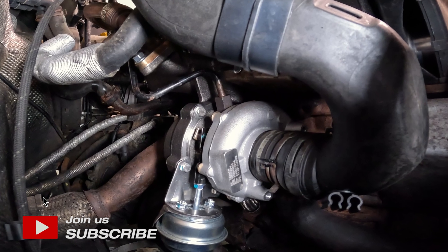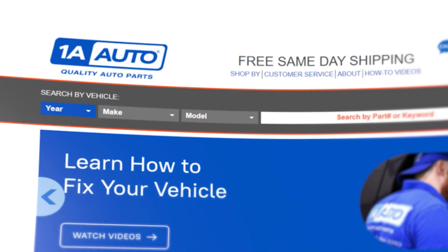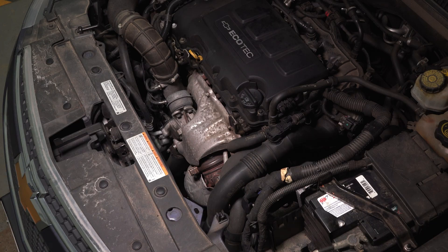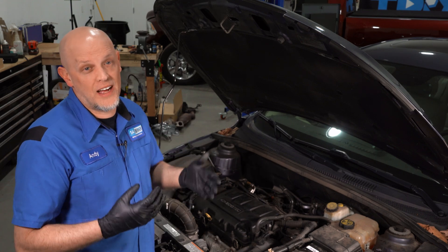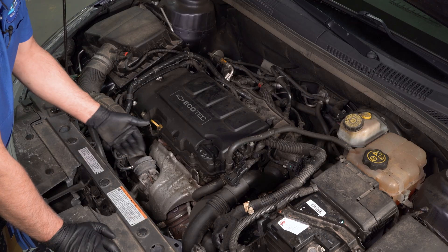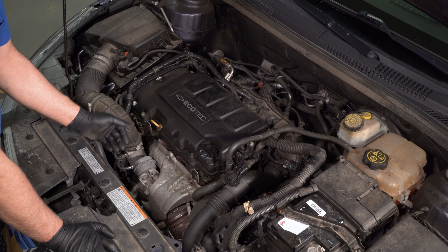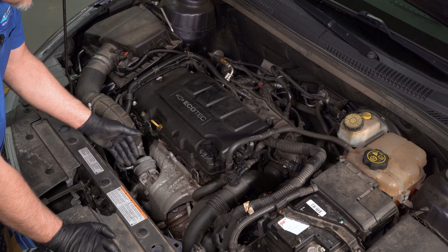With fuel economy so important nowadays, more and more vehicles are offering turbos. This vehicle, for instance, has a very small engine, and if it didn't have a turbo, it'd be very hard getting on the highway and accelerating. But because it has a turbo, it's able to drive like a normal vehicle — you feel the horsepower and get decent fuel mileage. Most manufacturers don't even badge the vehicle as turbocharged. If you have a smaller engine but it still feels pretty powerful, chances are you have a turbo.